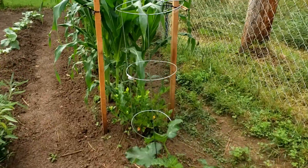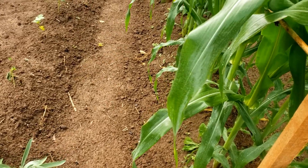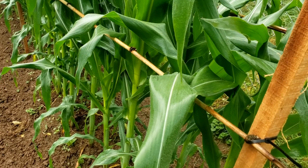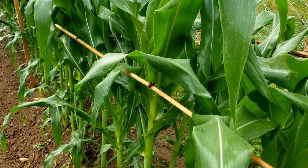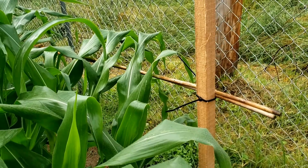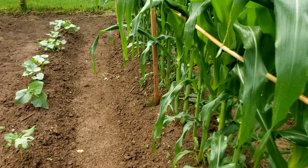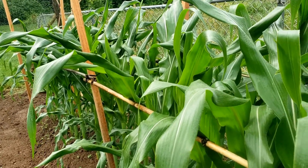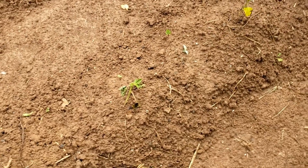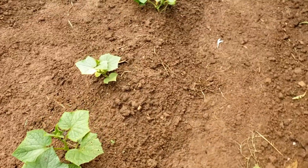Yesterday the forecast showed this storm coming through, so I came in and put tomato stakes down and then put bamboo up on each side just to give it a little bit more security. Because last time we lost one of the corn stalks due to the wind and it snapped off — it wasn't salvageable. Looks like this okra right here got a little wind damage, but everything else looks pretty good.